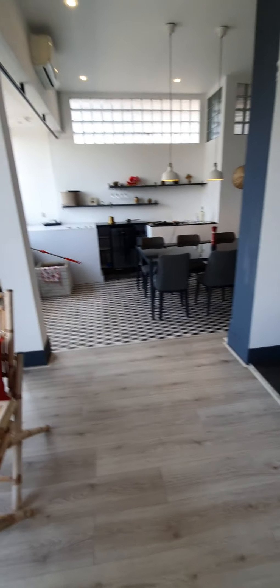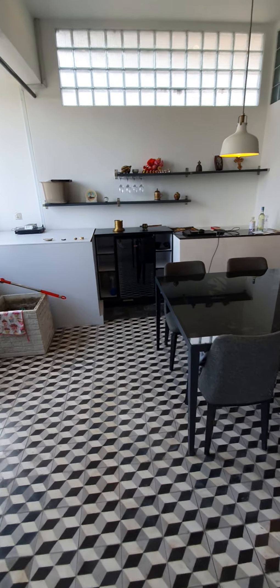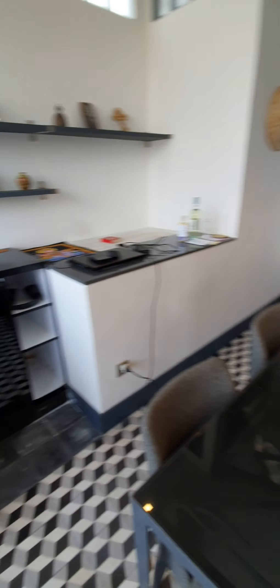Over here we have our dining room, which is still kind of a mess. We've got this wine cooler here — we're not really wine drinkers — I think we're going to clean all this up.